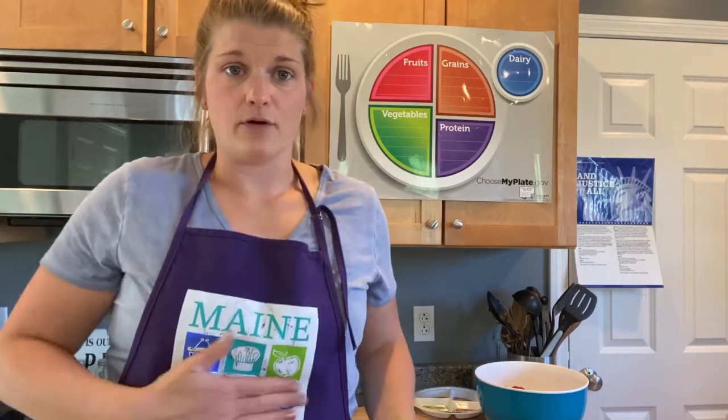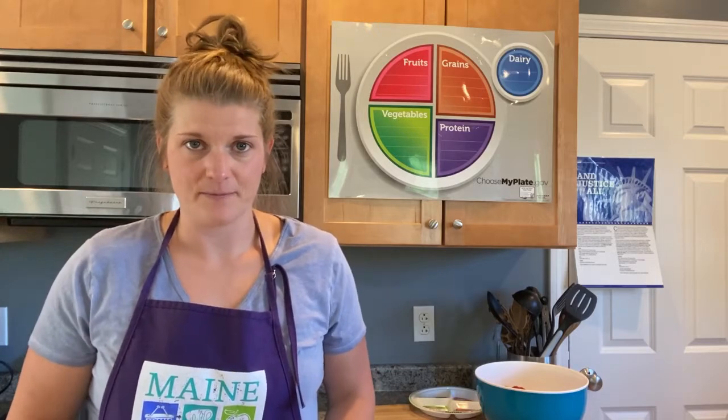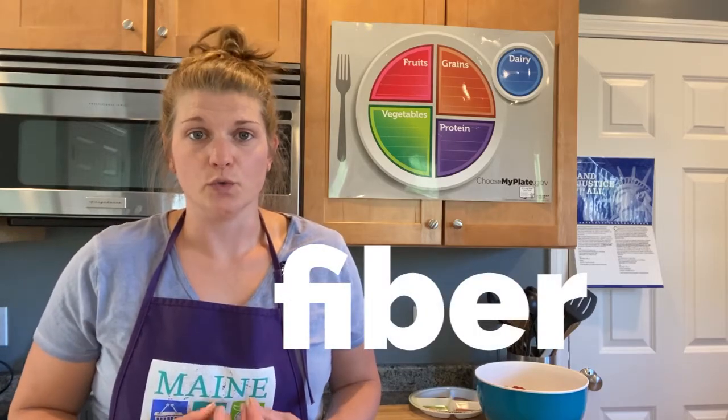All vegetables have fiber. Fiber keeps you feeling full. It keeps you focused and it keeps you happy. Nobody likes it when your stomach is grumbling. So the more fruits and vegetables you eat, the more fiber you get, the fuller you will stay.